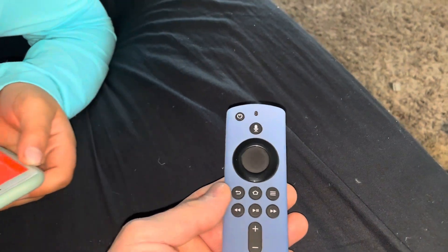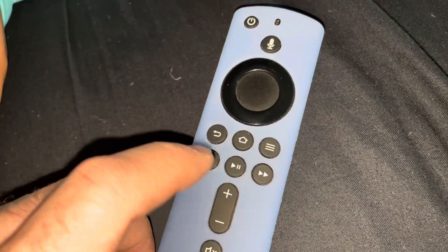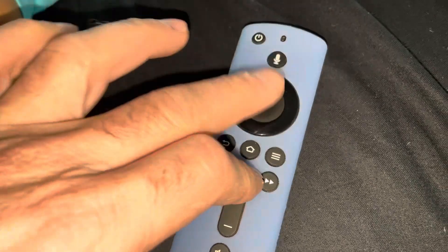I tried unplugging it. I read online that you should try different HDMI ports in case one is messed up. I also tried a soft reset, which was holding the Play button and the Circle button for about eight seconds, and then my Fire TV reset.